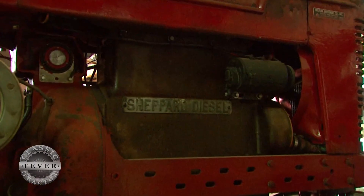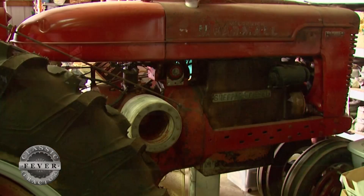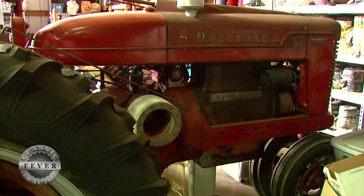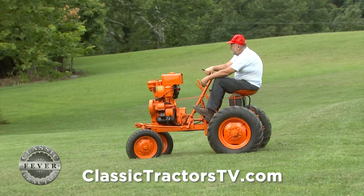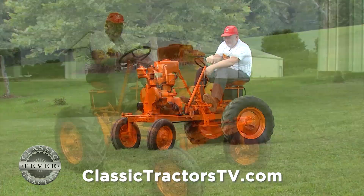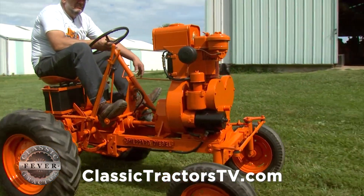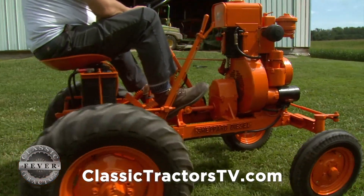The Shepherd Company first got involved with tractors by producing a three-cylinder diesel engine that farmers could use to repower a Farmall-M. It wasn't very successful, but did lead to the company producing its own line of tractors, including the SD-1. Weighing around 1,100 pounds, this tractor was equipped with a single-cylinder diesel engine that was designed to pull a one-bottom plow.